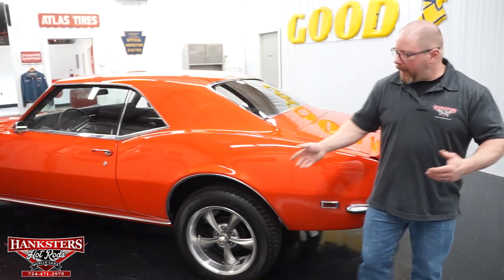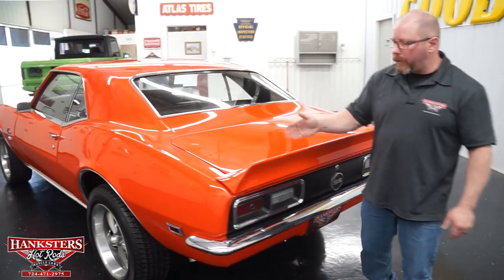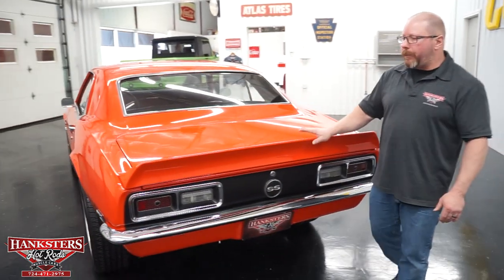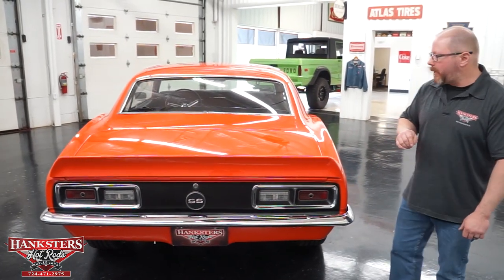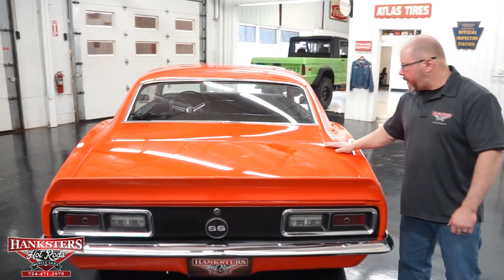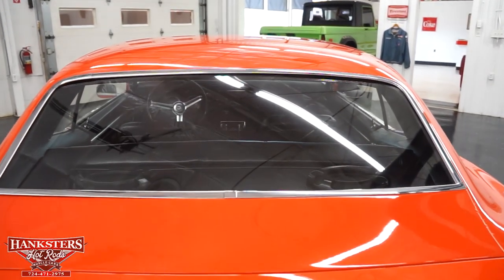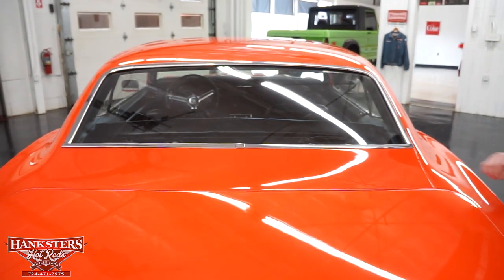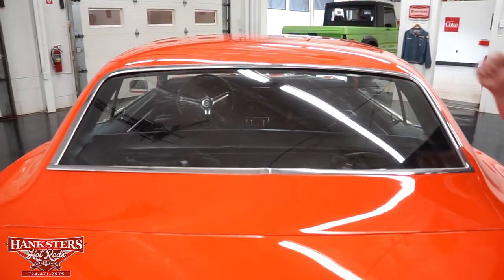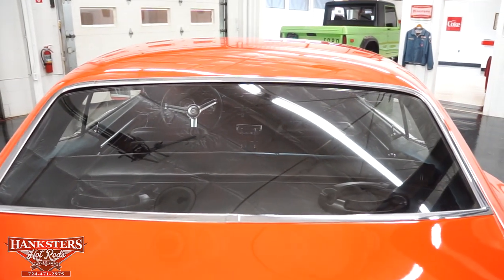The quarter panels look good back here too. The car has a rear trunk spoiler, and up front it's got the black front air dam as well. The trunk lid fits nicely — gaps and elevations compared to the quarter panels all look very well. The rear glass is in great condition, and the bright molding around the window looks good too.